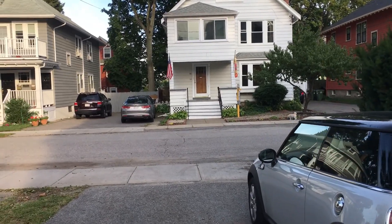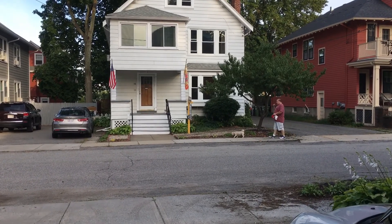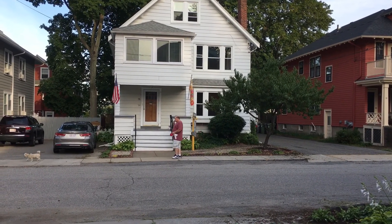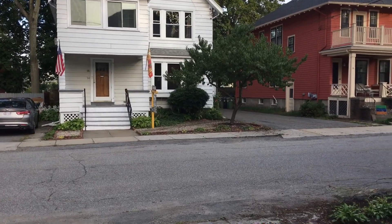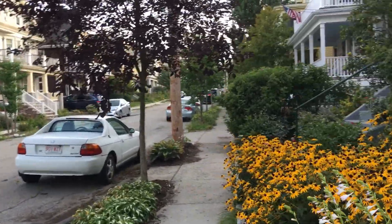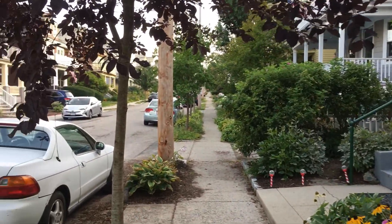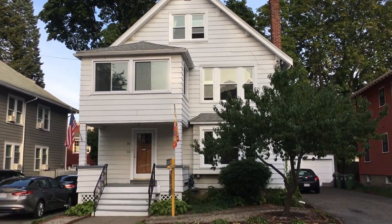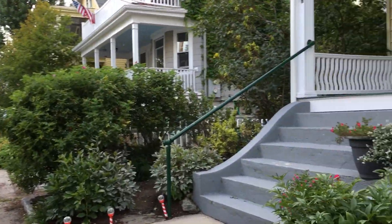The downstairs over there recently sold for a hair over $500,000. Personally, I wouldn't have given $500,000 for the whole house — and all they got was the downstairs portion.